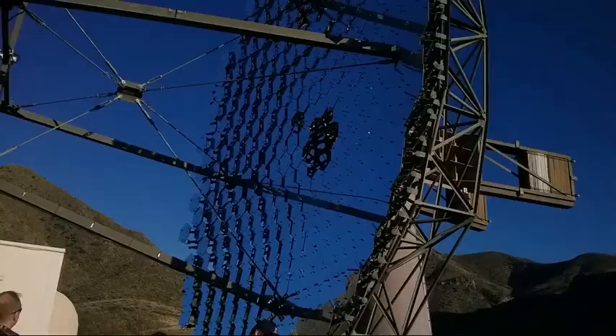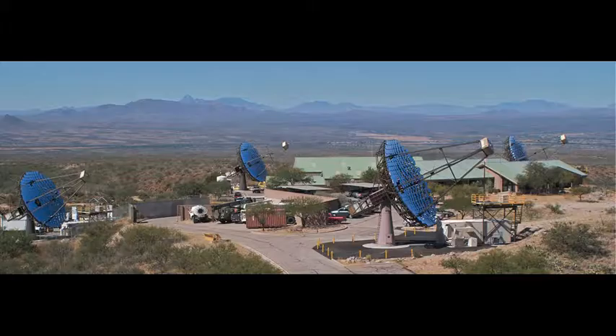Mount Hopkins also houses the Veritas Telescopes. These giant detectors are searching for dark matter within dwarf spheroidal galaxies.